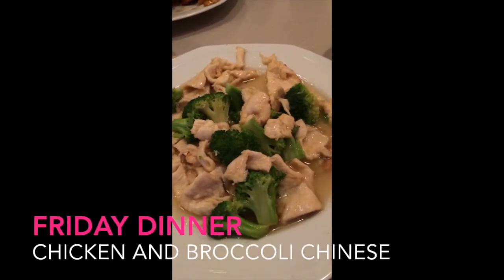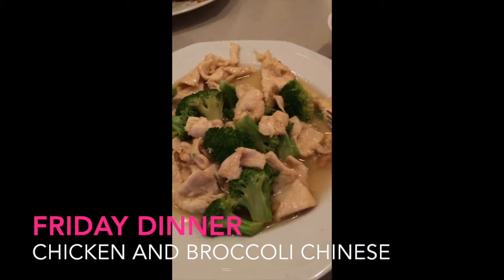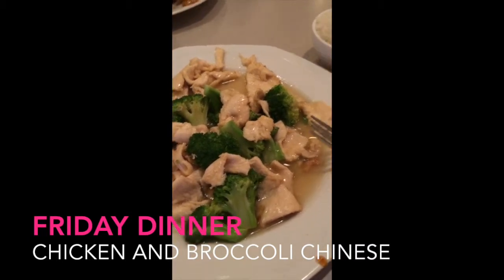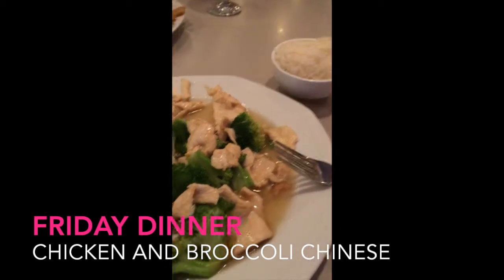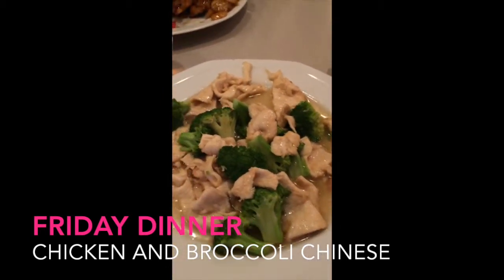It's Friday night and we decided to go out for Chinese since we haven't had it in a long time. I got some chicken and broccoli — my favorite thing to get when we go for Chinese — and some steamed rice with it.